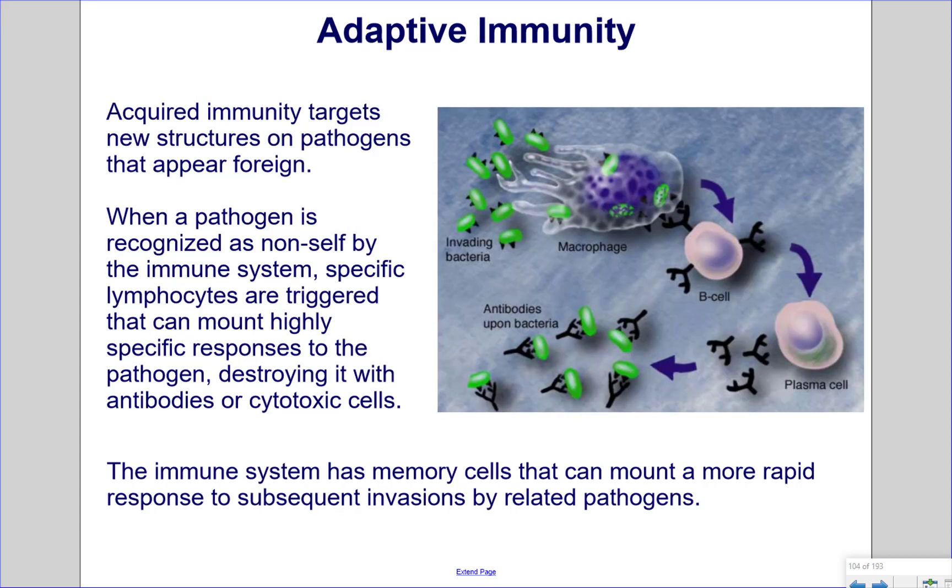Adaptive immunity targets new structures on pathogens that appear foreign. When a pathogen is recognized as non-self — meaning not naturally a part of the body — by the immune system, specific lymphocytes are triggered that can mount highly specific responses to the pathogen, destroying it with antibodies or cytotoxic cells. The immune system has memory cells that can mount a more rapid response to subsequent invasions by related pathogens. In this diagram, invading bacteria are engulfed by a macrophage. The macrophage digests the bacteria into little pieces and presents those pieces to the B cell. The B cell will produce antibodies that attack that specific bacteria based on the proteins on the surface of the bacteria recognized by the antibodies.